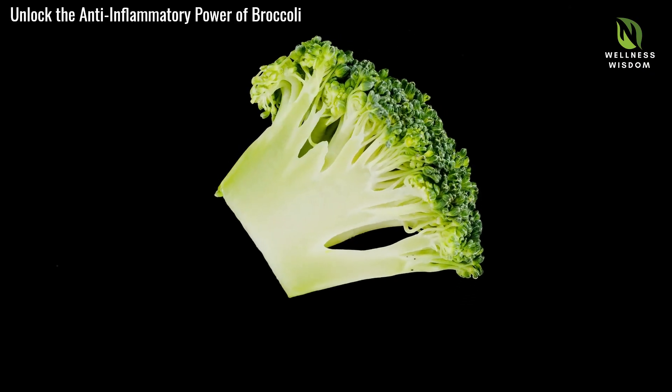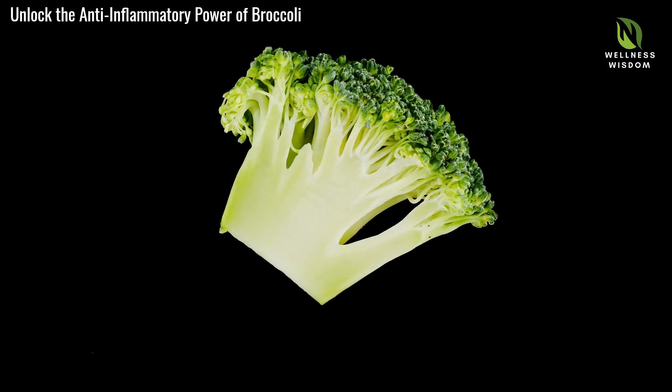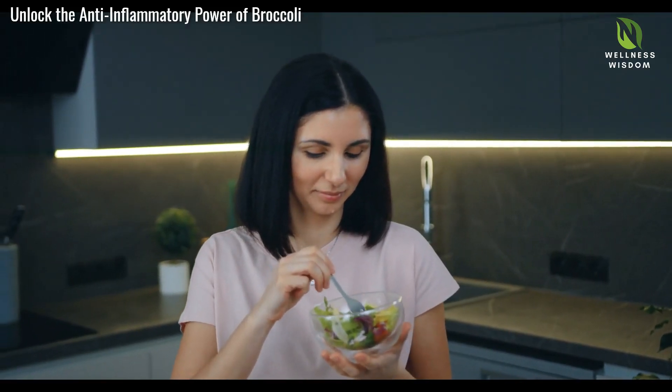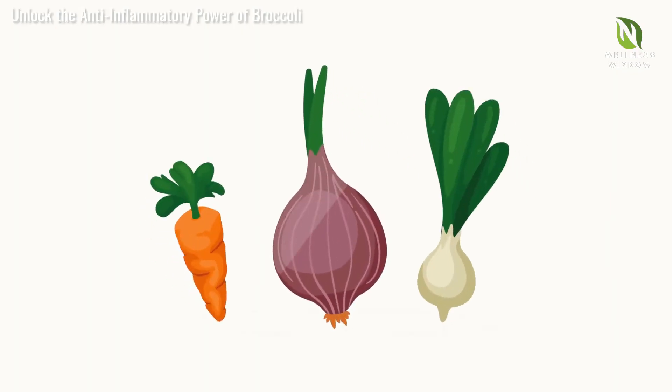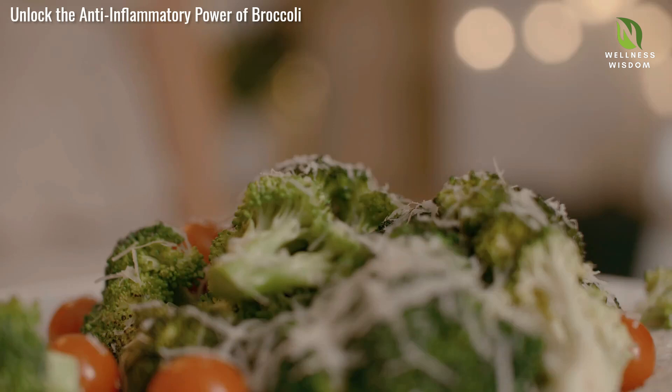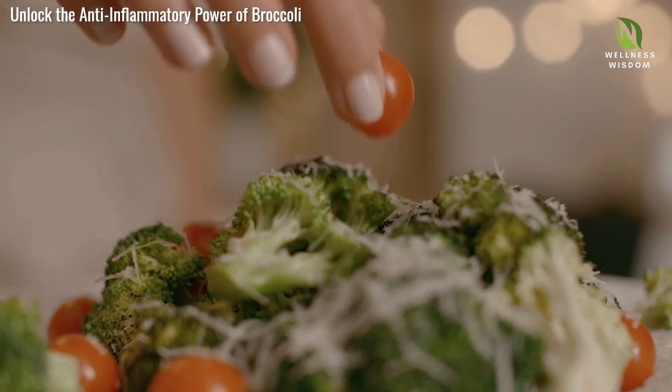Broccoli is low in calories and high in fiber, ideal for weight management. The fiber helps you feel full longer, reducing unhealthy snacking. Rich in nutrients, broccoli supports metabolism and fat burning. Including it in your diet is a smart step towards a balanced lifestyle.